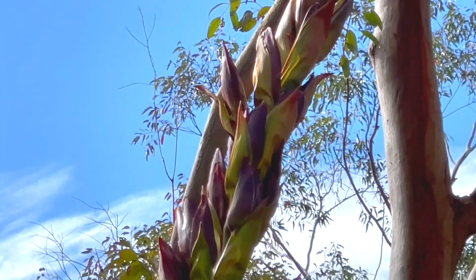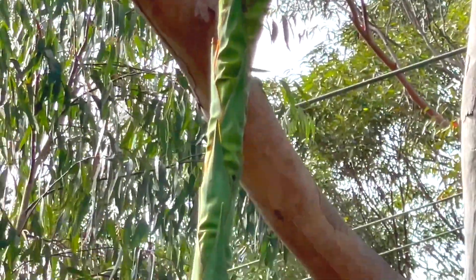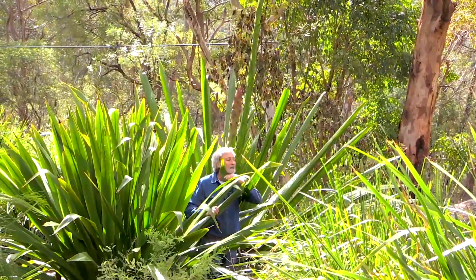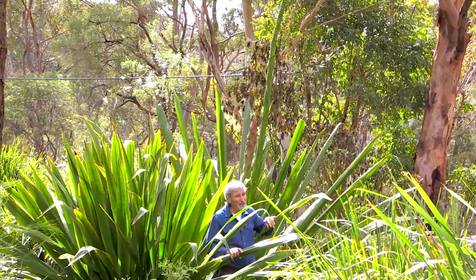Imagine what this would look like planted around Australia — home gardens, yes, but public gardens too. It's absolutely going to be wonderful. And the great thing: there are no spikes, nothing sharp. It's a harmless plant and it's as tough as anything.